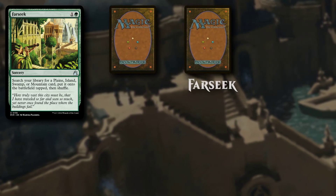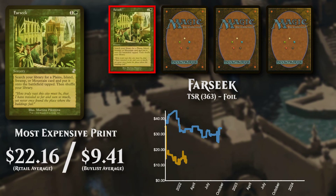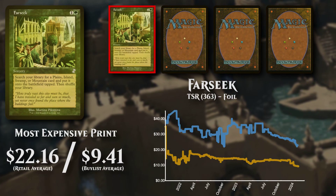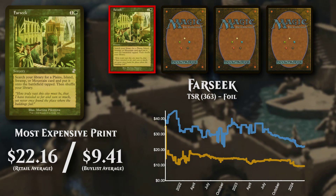Farseek, a sorcery costing 1 and a Green Mana. The most expensive of all printings is from Time Spiral Remastered, and is going for close to $22 with buy lists at just under $9.50.